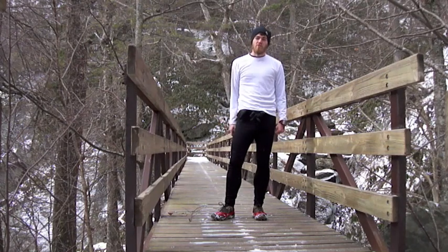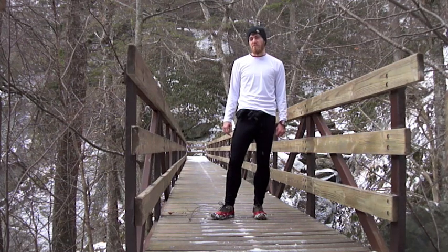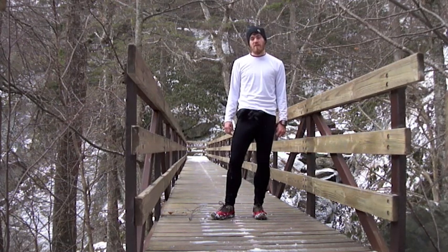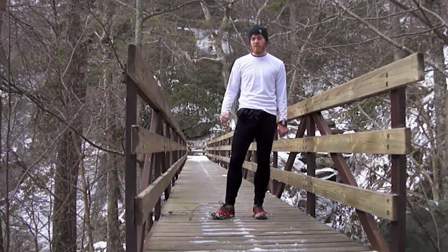The good thing about Connell Trail is it's on the east-facing slopes of Grandfather Mountain. All the eastern-facing slopes in the high country get less snow than the west-facing slopes, just because of the nature of the northwest flow systems that we get through.